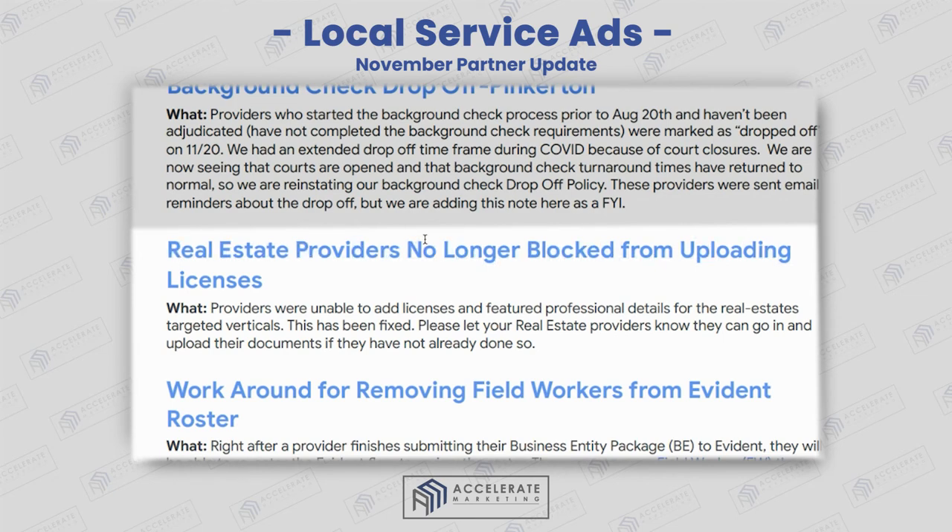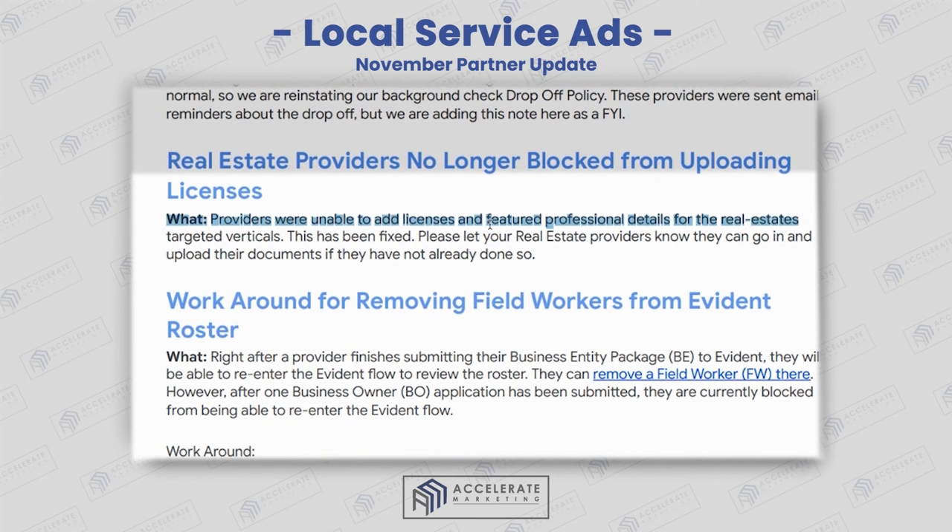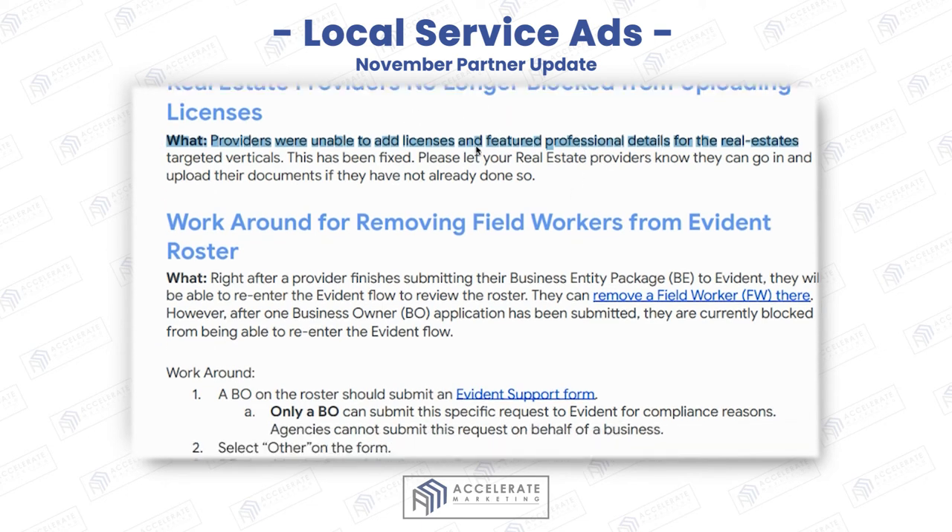Real estate providers are no longer blocked from uploading licenses. They were previously unable to add licenses and feature professional details for real estate verticals — this has now been fixed. You can add any details you want for those targeted verticals for real estate.